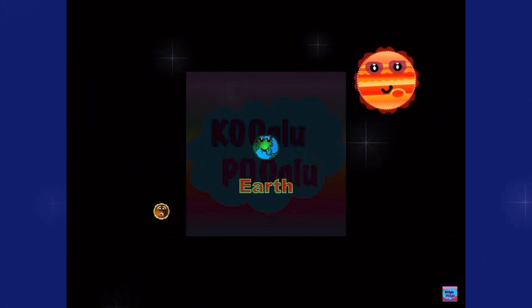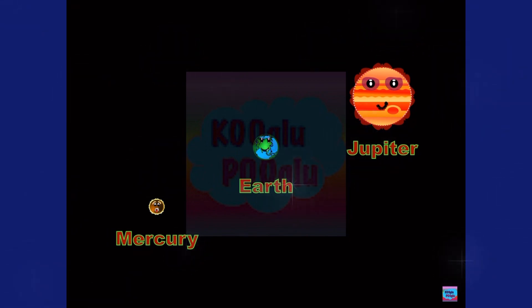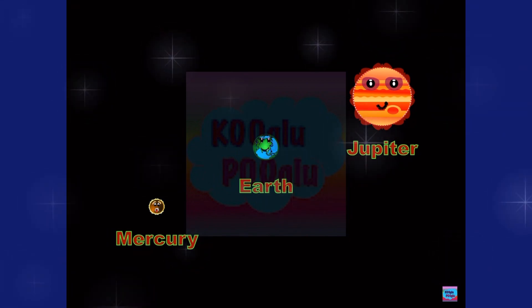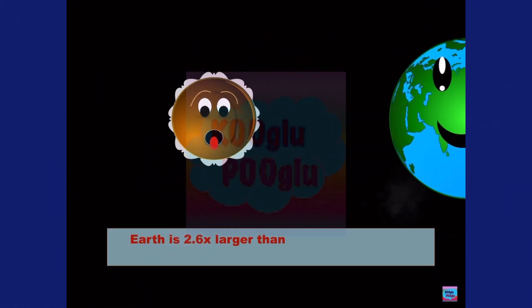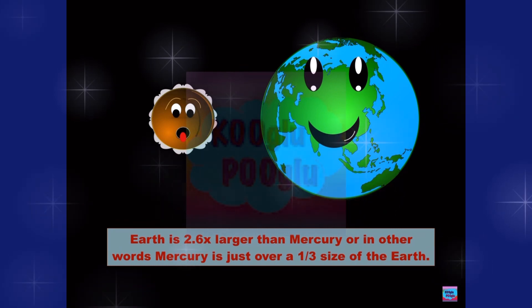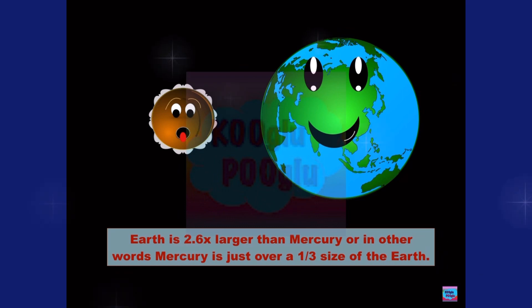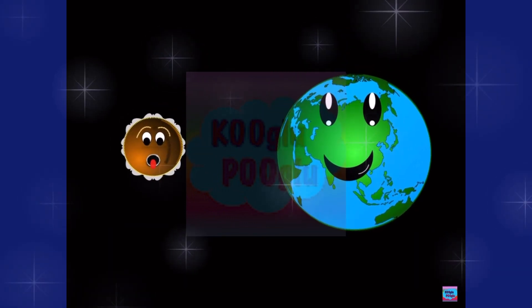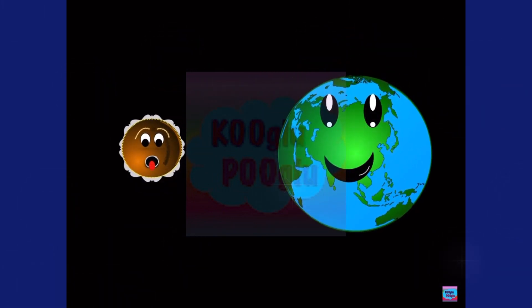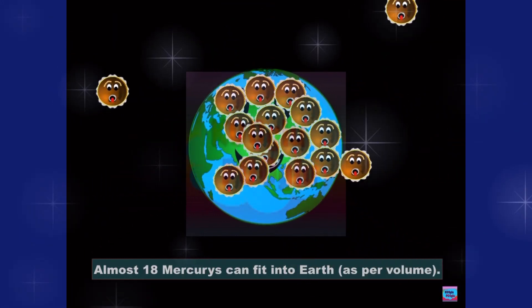Then we got Earth, Mercury, and Jupiter, and we're going to compare them with our beautiful Mother Earth. Earth is 2.6 times larger than Mercury — in other words, Mercury is just over one-third of the size of Earth. Almost 18 Mercurys can fit into Earth as per volume.